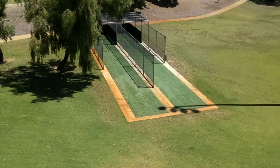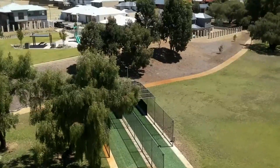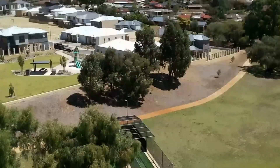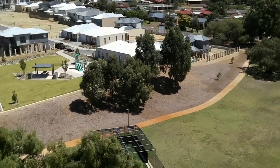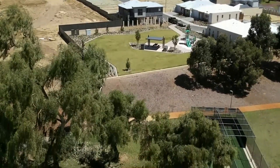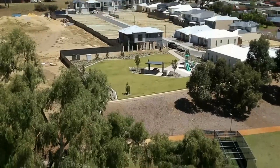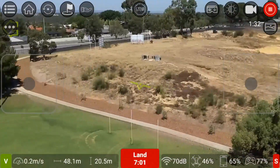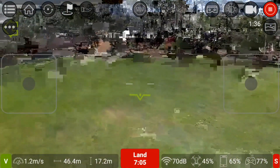I'll just send it up so you can see this real estate here — it's a new little suburb there, quite a few houses there now. I'm going to bring it back — I don't want to lose it. I'll lower the altitude, slowly pan around, and bring it back.